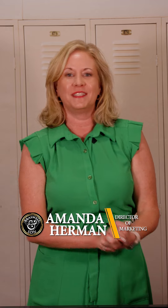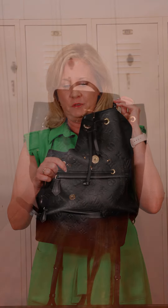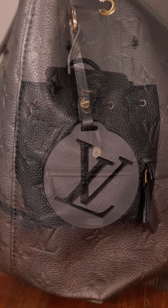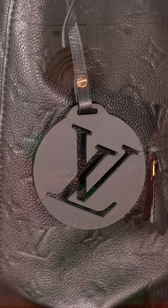Welcome back! I am so excited for more just-arrived handbags. First up, we have this gorgeous black Louis Vuitton Montserrat backpack with a magnetic closure and a drawstring closure. You have your choice — very comfortable, adjustable black leather straps. This is a definite everyday carry, and this one is going to be at Markham.